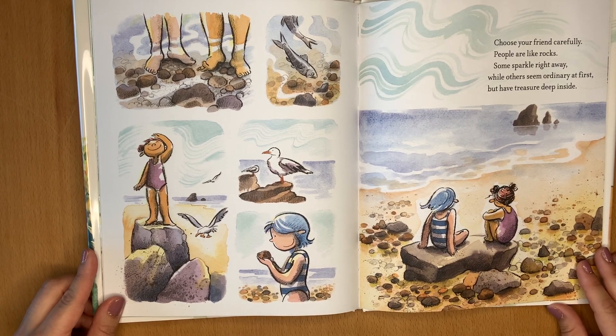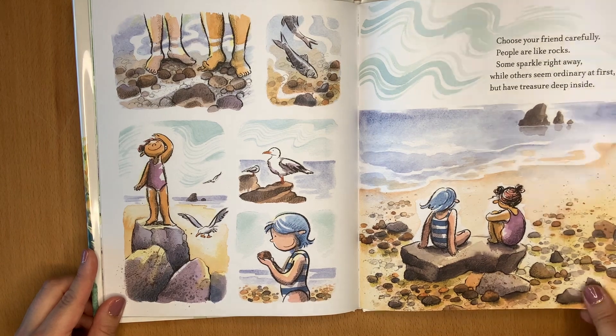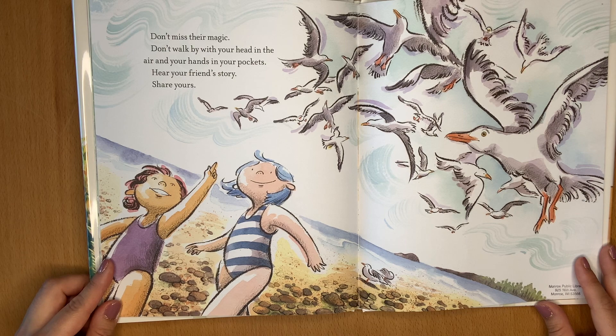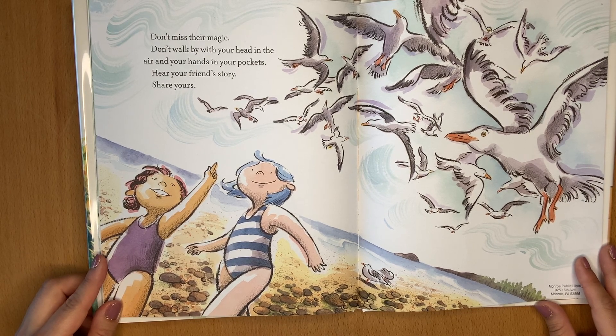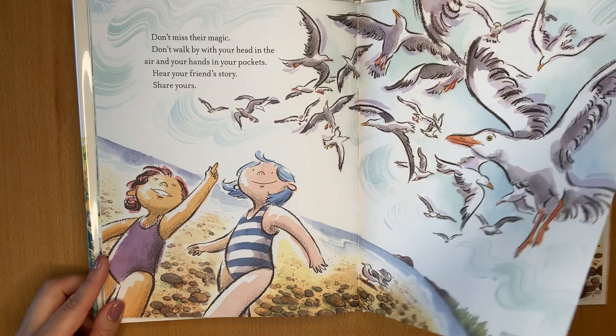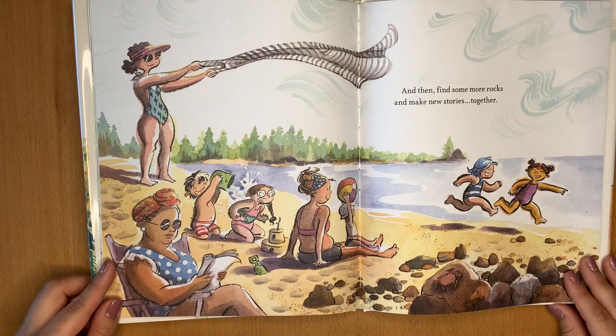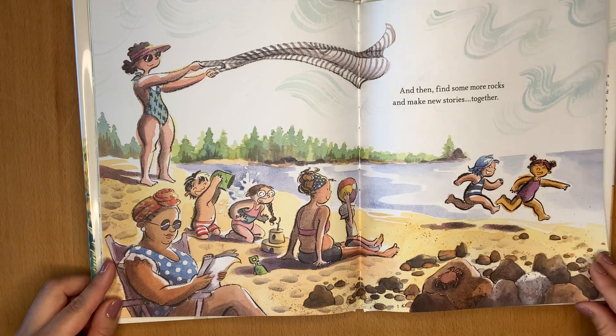People are like rocks. Some sparkle right away, while others seem ordinary at first but have treasure deep inside. Don't miss their magic. Don't walk by with your head in the air and your hands in your pockets. Hear your friend's story, share yours. And then find some more rocks and make new stories together.